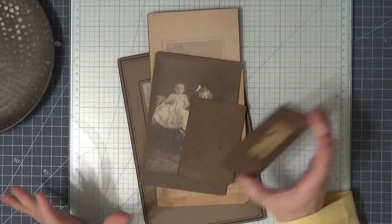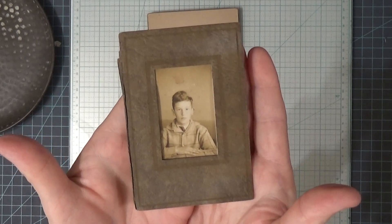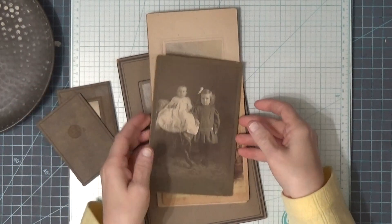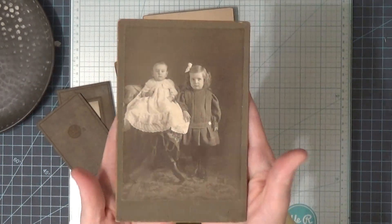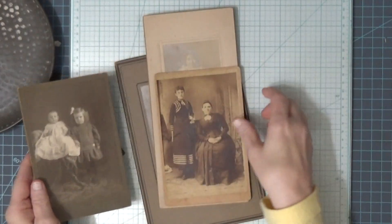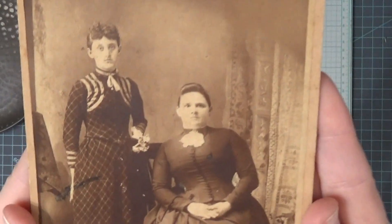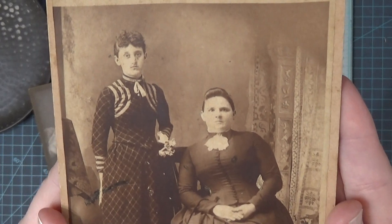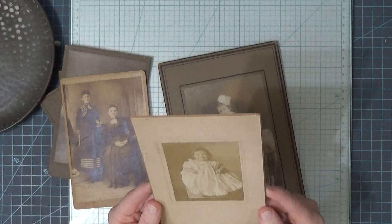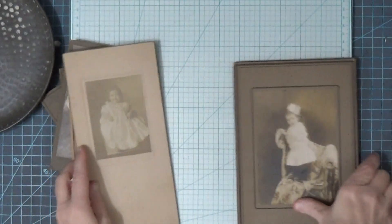I haven't even looked at anything — all I saw was what was on top. So I have this cute little picture. I've been dying to look at everything. There's that one — that one's really precious. Oh, these people look scared to death. Look at that — that would be a good Halloween one. Oh, she's a cutie pie. Look at her. And she's adorable.